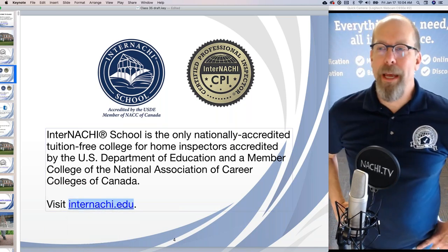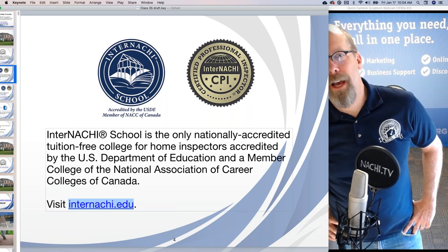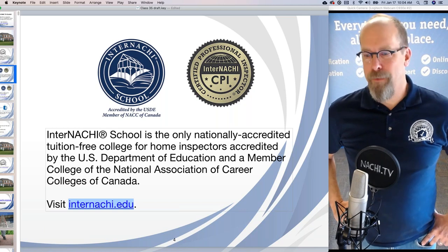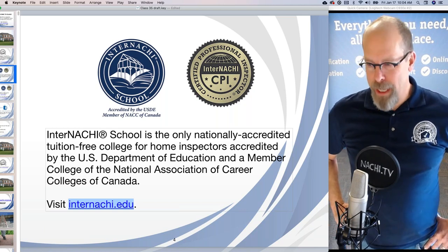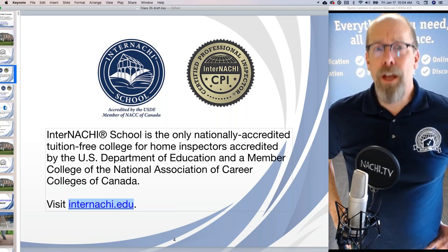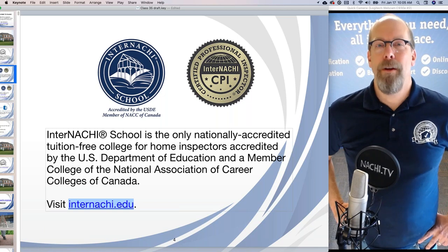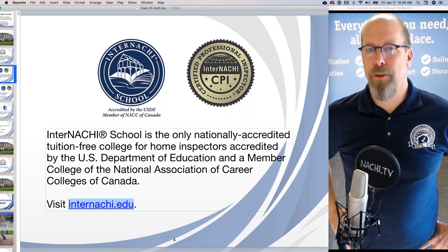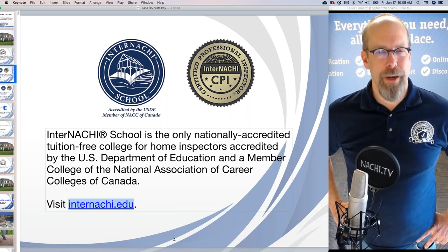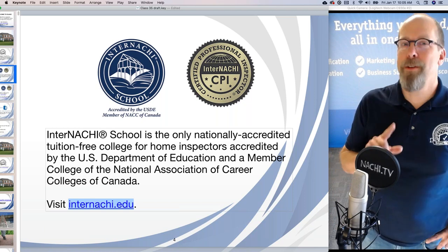The .edu domain is used by accredited post-secondary education institutions — colleges and universities. So if you're looking for a school to become trained and certified, do your research. Not all schools are accredited, but a .edu domain is a good indication that the school is accredited. InterNACHI is a college for home inspectors, and we're tuition-free. The education provided by InterNACHI school is free to members of the trade organization.